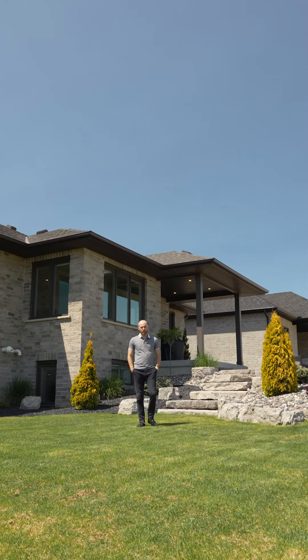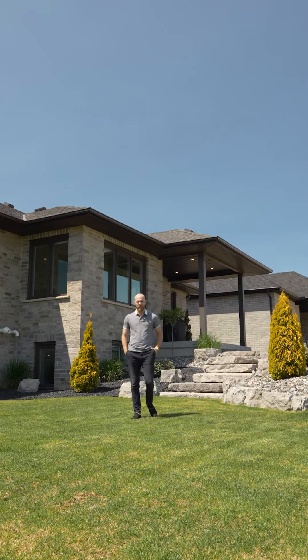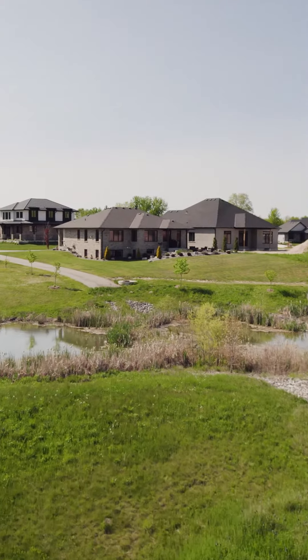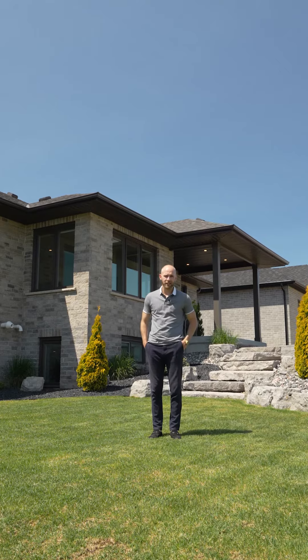Finishing our tour up in this professionally landscaped backyard, we have a stunning patio and a covered porch, all overlooking this pond. The pond protects us from having anybody built beside us or across the pond from us, so these picturesque views will be here for many years.